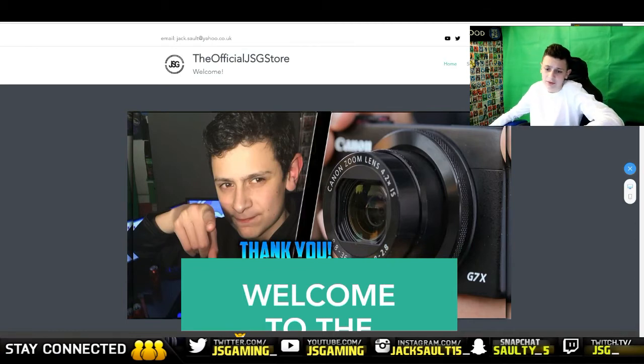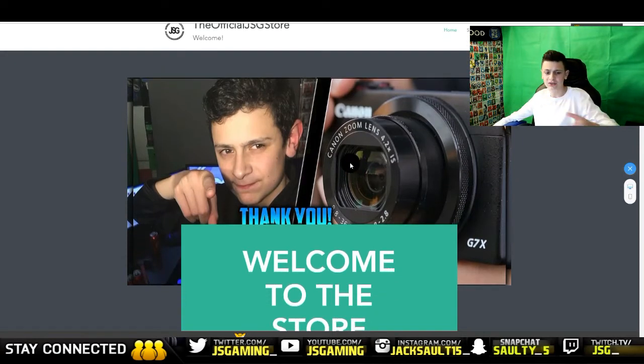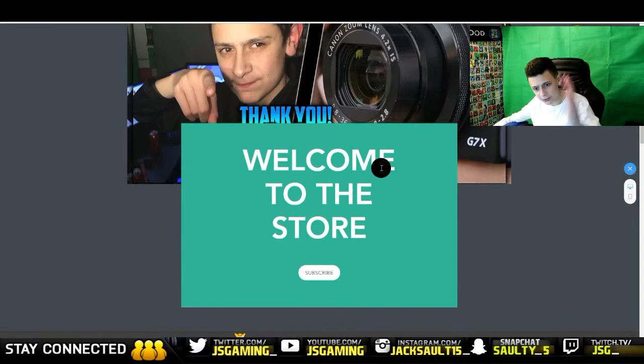I've tried to make it as simple as possible. Here are my pictures — the best picture I could find that I thought was okay for the website. A 'thank you for shopping' message, basically a welcome to the store, then a subscribe button that will take you straight over to my YouTube channel.